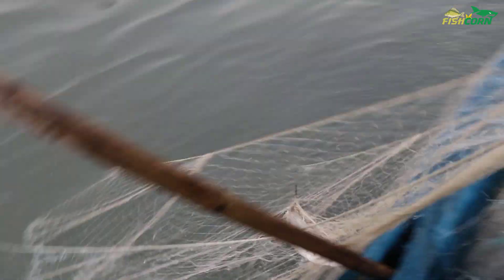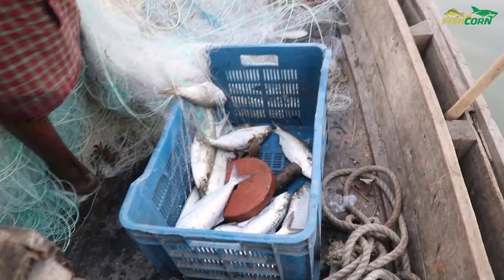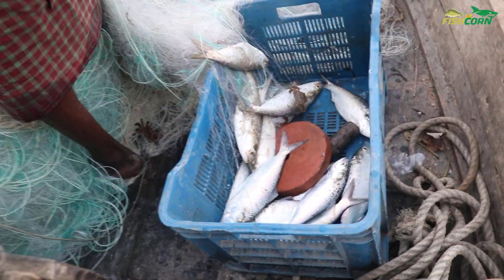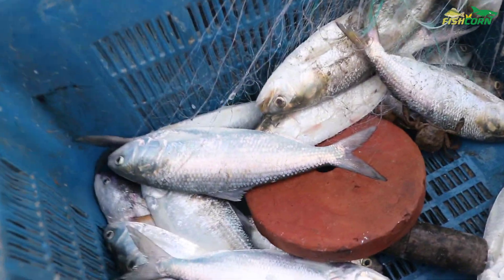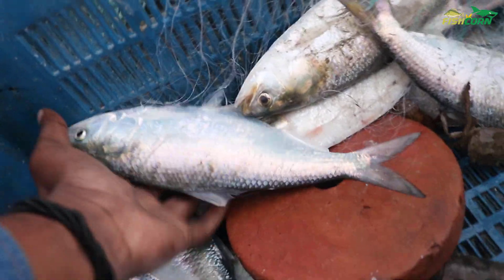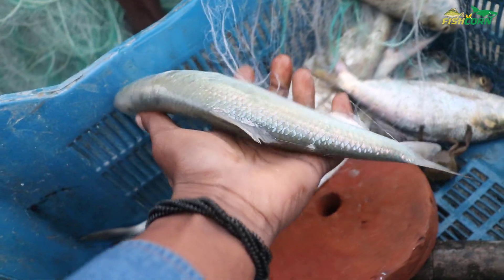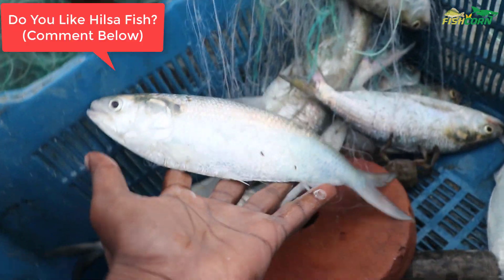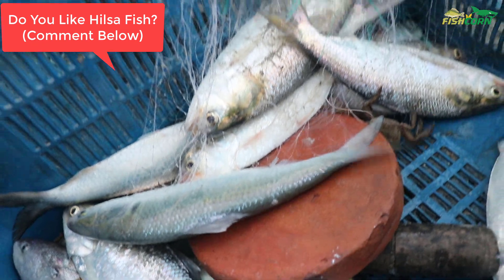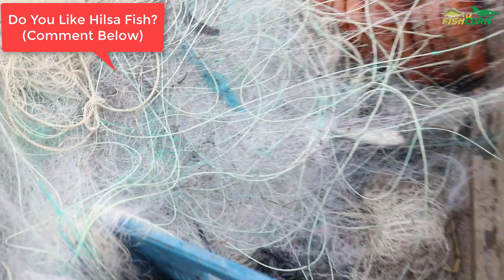We'll see you next time. My friend, thank you very much for your time. I hope you really enjoyed this part of the live hilsa fish catching video. Have a good day, guys!